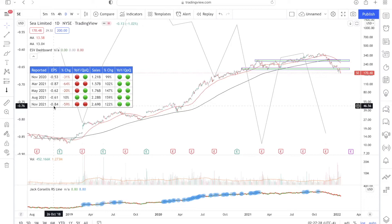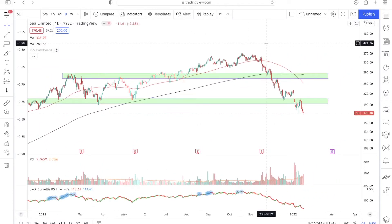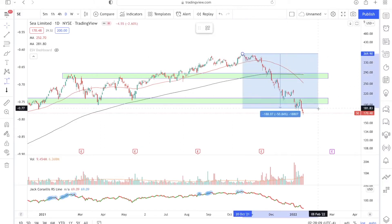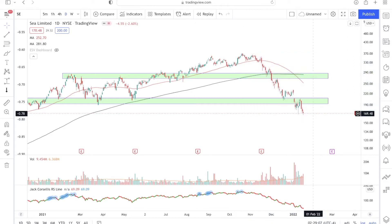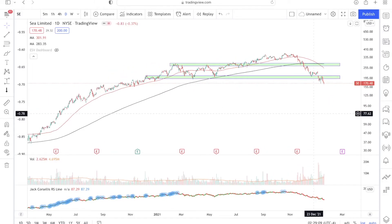This is what we are seeing for Sea Limited right now. Looking at the price action recently, Sea Limited has declined quite substantially from its all-time highs. Using the measurement tool, from the all-time high to where the stock price is currently, Sea Limited has declined by almost 54%, and this huge decline took place in only two to three months — definitely something to worry about.